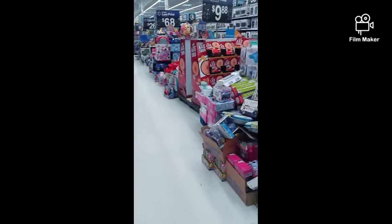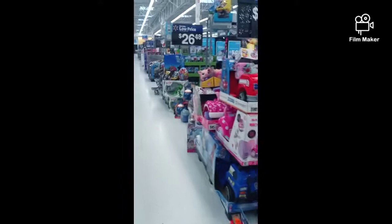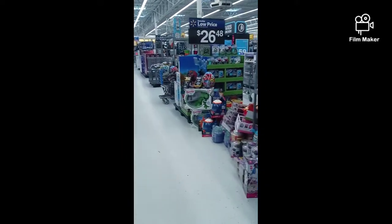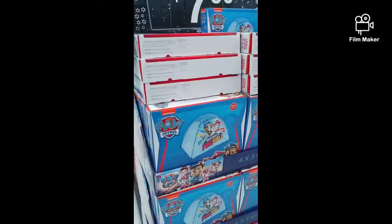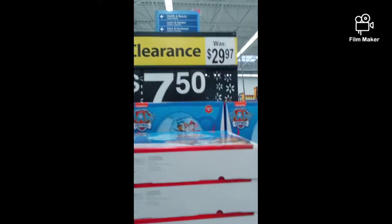And now look at all these toys they just have out in the aisle. They're taking out all the old toys — these were all for Christmas — and they're bringing out the new toys. These were a good deal. Originally $29.00, now they're $7.50.